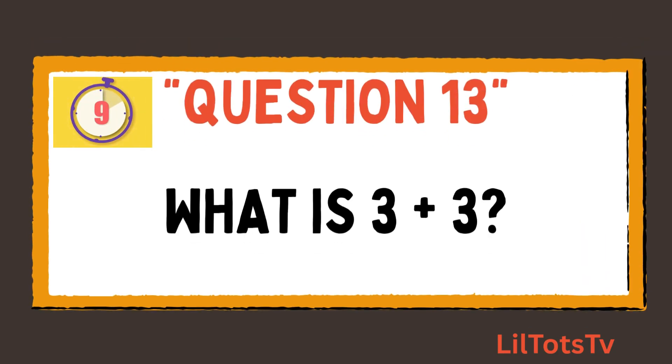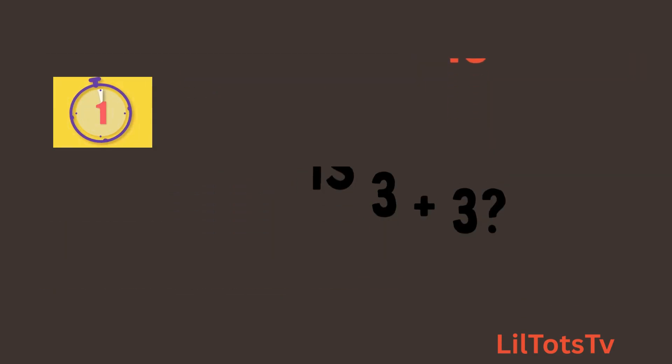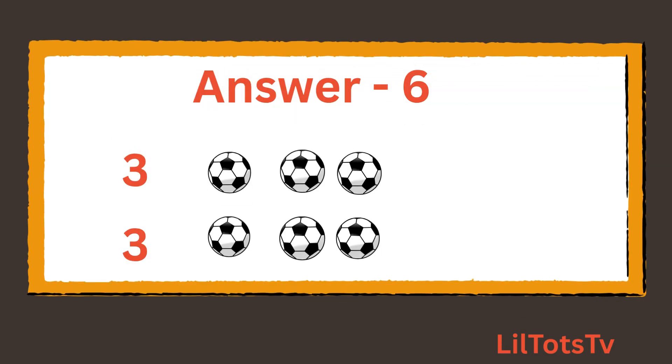Now question number 13. What is 3 plus 3? Kids, count the balls with me again: 1, 2, 3 balls, plus 1, 2, 3 balls. So our answer is 6 balls.